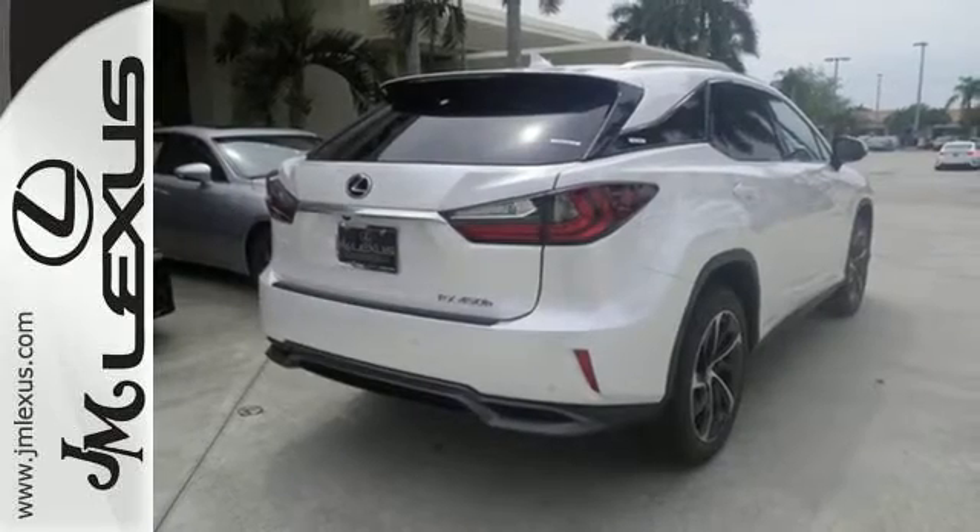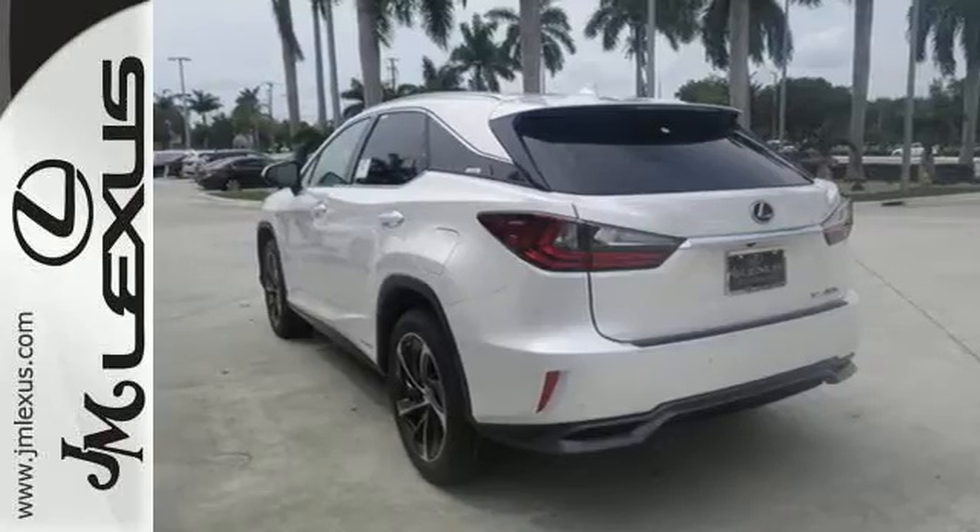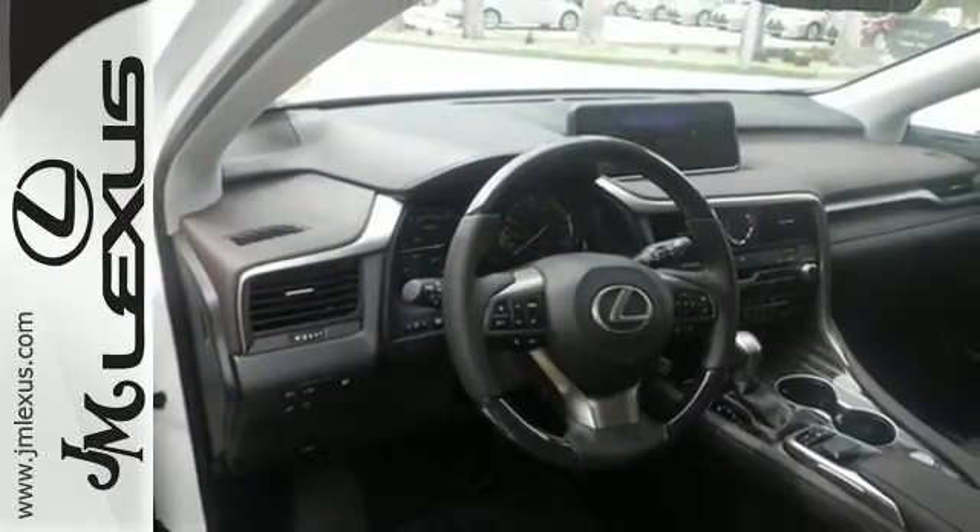It's the legendary elegance that only Lexus can deliver and now, in a more powerful and efficient package, experience the RX 450 hybrid today.